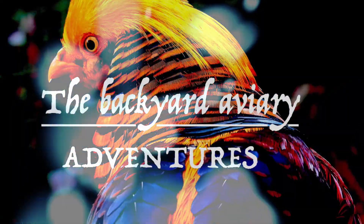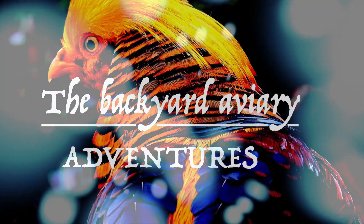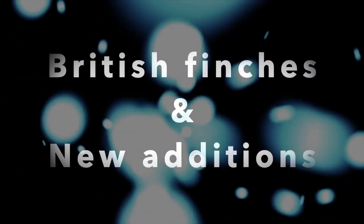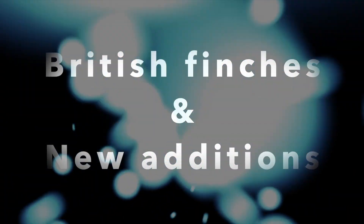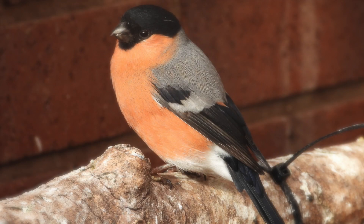Hi folks, welcome back to Backyard Aviary Adventures. This video is about British finches and a couple we've just recently acquired. Before I start the video, I don't want to forget a British finch that we had which unfortunately died, which was our bullfinch.